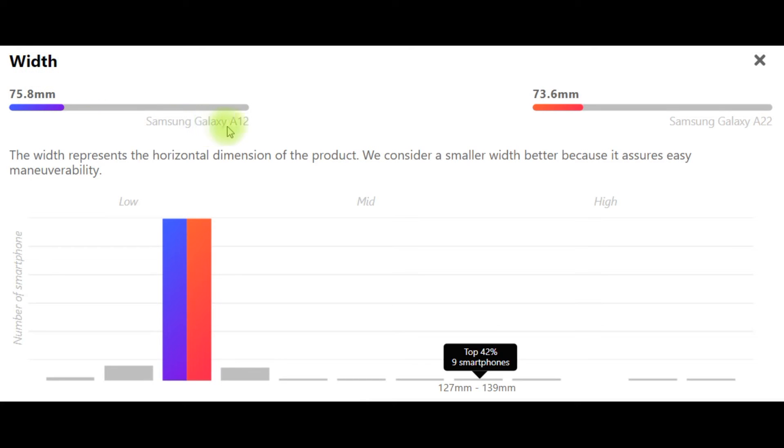Width: Samsung Galaxy A12 – 75.8mm, Samsung Galaxy A22 – 73.6mm. The width represents the horizontal dimension of the product. We consider a smaller width better because it assures easy maneuverability.